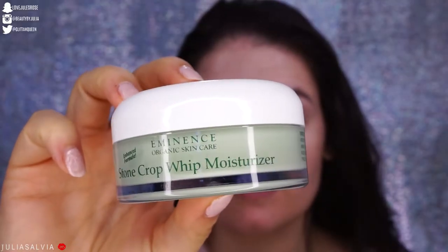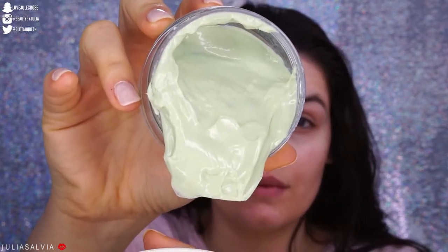Then our final step in the skincare — and I'm doing a couple of extra steps because I'm extra like that — I'm using the Eminence Stone Crop Whip Moisturizer. This is a really great daily moisturizer. It's super moisturizing and it's green. If you don't want such a heavy moisturizer, you can add a couple of drops of water to make the application a little more suitable for your skin, but I like the extra hydration.